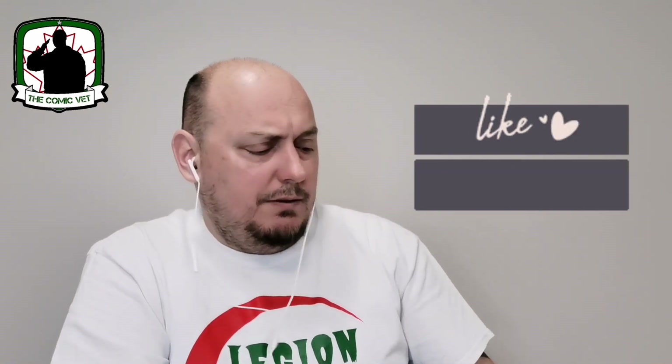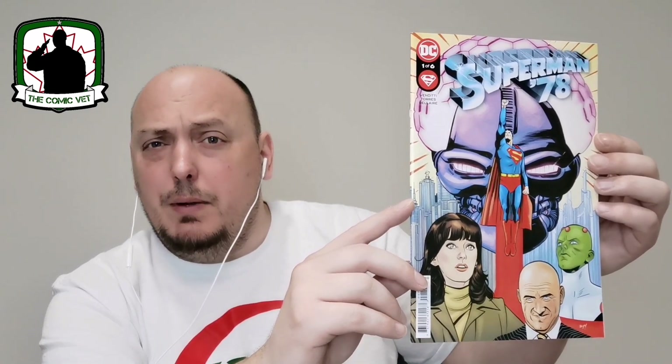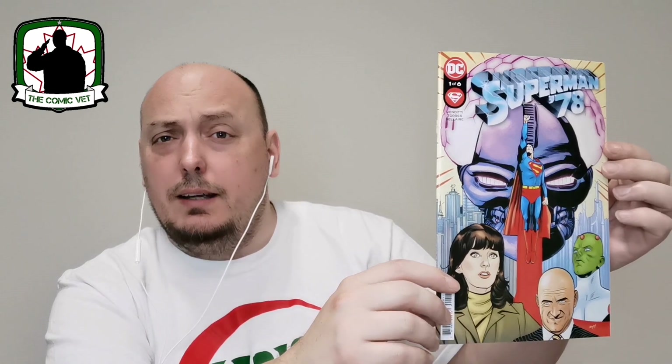Last but not least, we'll open another DC pack. Please consider hitting that like button, leaving a comment — let me know did DC outdo Marvel, what was your favorite cover, and please consider hitting that subscribe button. Up front, it's issue number one of six featuring Christopher Reeve's take on Superman '78 — Vendetti is the writer. Very cool artwork featuring the original Superman actors: Christopher Reeve as Superman, Margot Kidder as Lois Lane, Gene Hackman as Lex Luthor. In this mini-series they actually had Brainiac as the main villain.